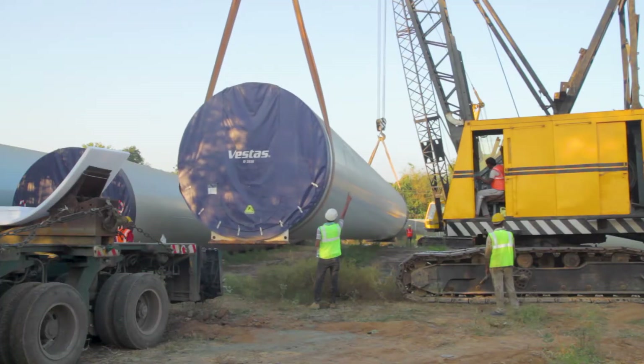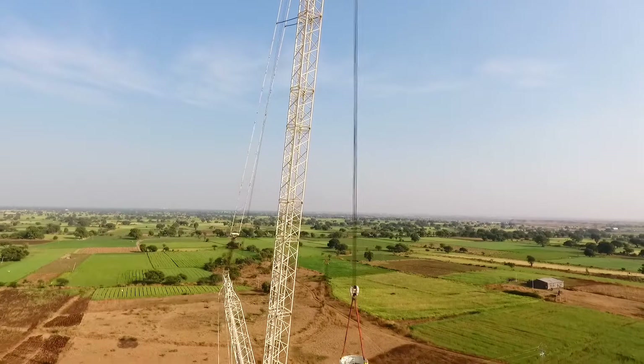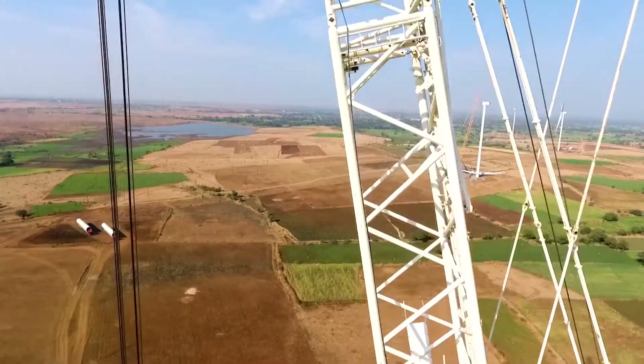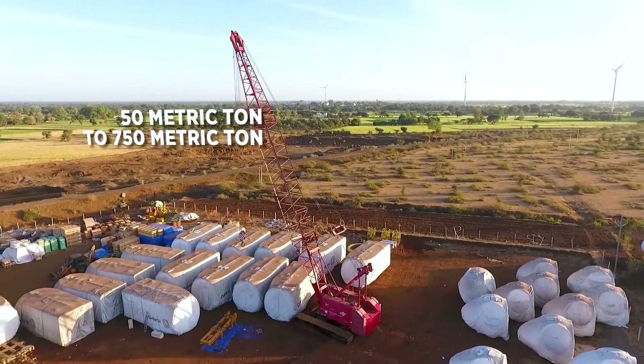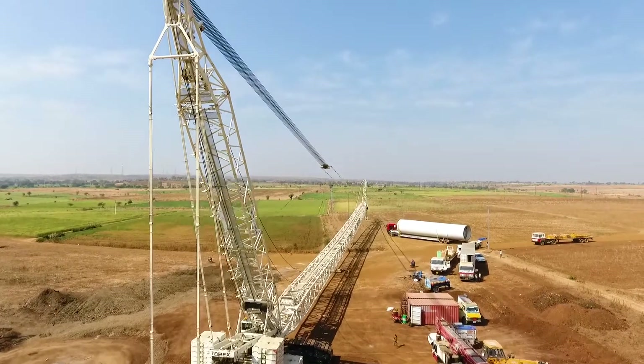From crawler cranes, telescopic cranes to truck-mounted lattice cranes, our all-terrain cranes can cater to all kinds of handling and lifting needs. We make use of cranes with capacities ranging from 50 to 750 metric tons, ensuring a safe erection of the windmill.